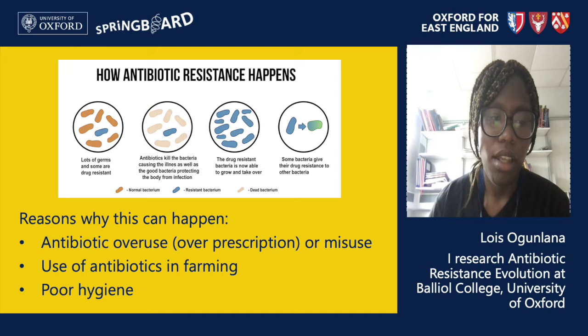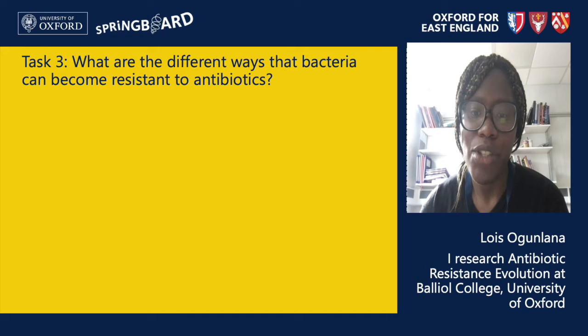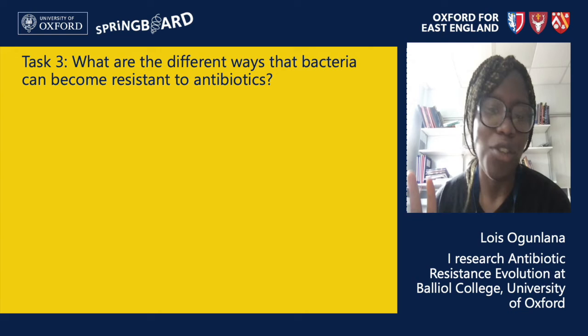For our final task, I want you to quickly search for ways that bacteria can become resistant to antibiotics. There are many ways bacteria can become resistant, so have fun searching around. Don't worry if the mechanism you find is not on my list because there are so many different ways and I'm only going to list a few.